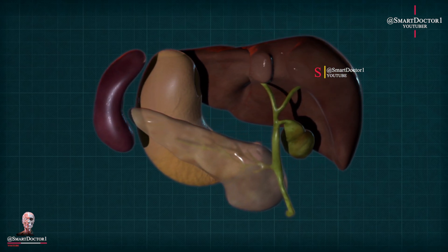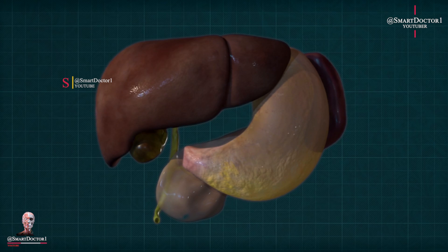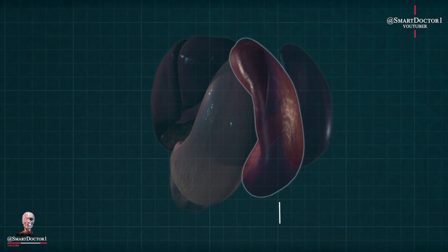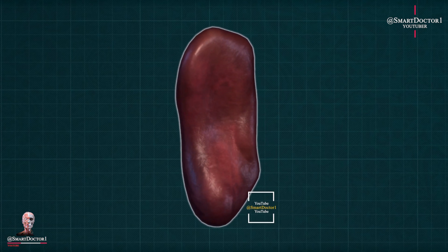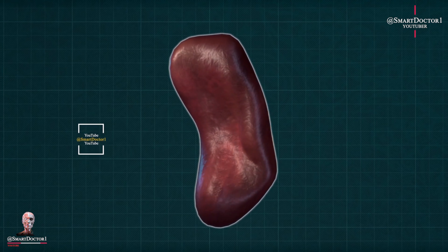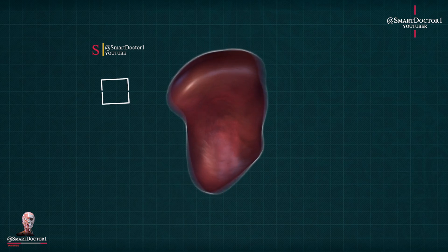Spleen. The spleen plays a crucial role in filtering and removing old or damaged red blood cells, as well as helping the immune system fight off infections. While it has important functions, the body can adapt to its absence. However, living without a spleen increases the risk of certain infections, so precautions must be taken.